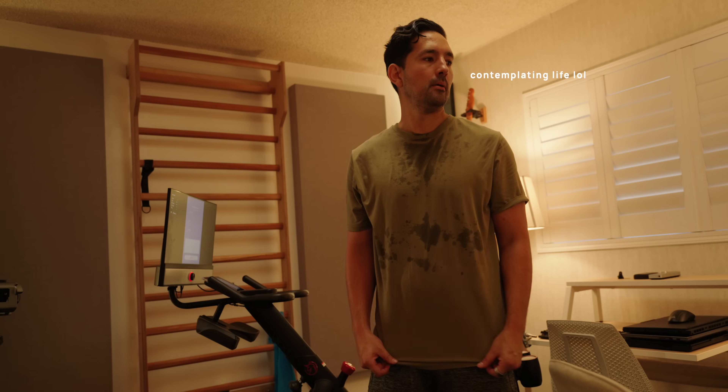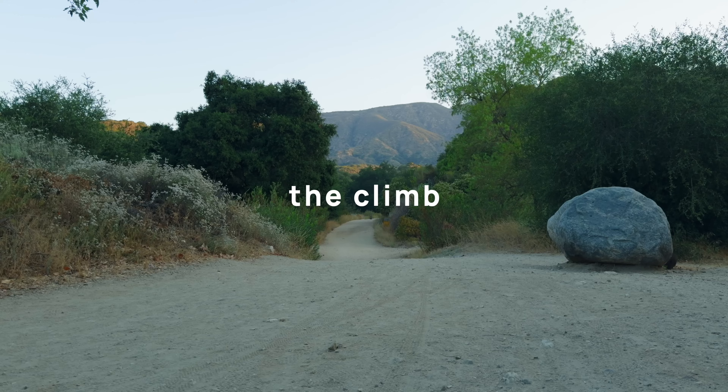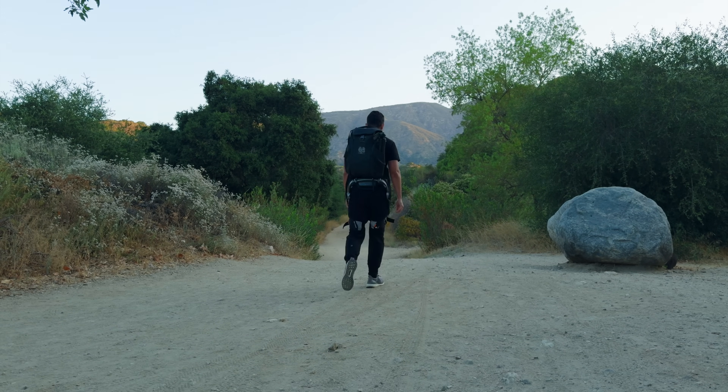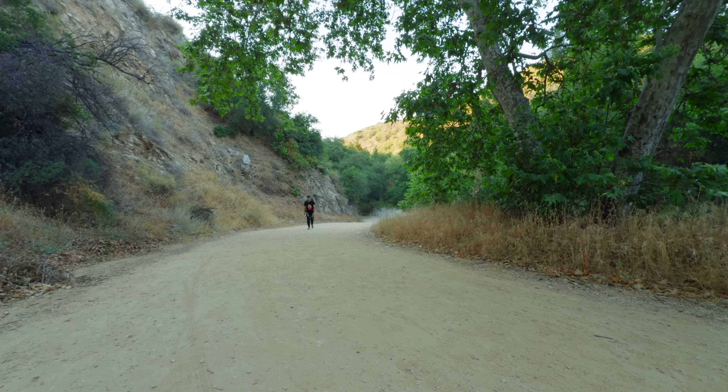You absolutely 100% still feel it — you're just able to push a little further. Challenge time. First up, the climb. I knew I wanted to get what was presumably going to be the hardest thing out of the way first. I wanted to do it early before the sun really kicked in and made things hard, and to top it all off, this is something that I hadn't done in years.